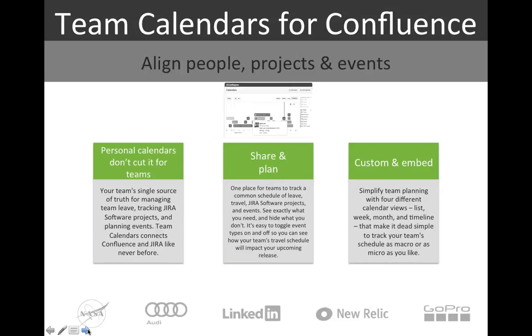The final add-on is Team Calendars for Confluence, which is really key for maximizing team resource management capability. Most of us are using iCal or Outlook calendars, maybe shared with a few colleagues. But this is your team's single source of truth. You can manage team leave, track projects and people's inputs into those projects, and manage planning events. It connects with JIRA — very important given how closely the tools integrate.